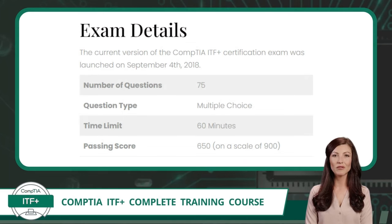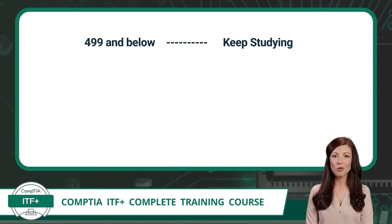The current version of the CompTIA ITF Plus certification exam, designated as FC0-U61, was launched on September 4, 2018. The exam consists of 75 multiple-choice questions that must be completed in 60 minutes, and the passing score is 650 on a scale of 900. The scoring system can be a bit confusing, so here is a breakdown: if you score below 500, you have some more studying to do. If you score between 500 and 649, you knew more than half the content and just need a bit more understanding to get you across the finish line.